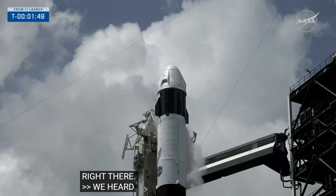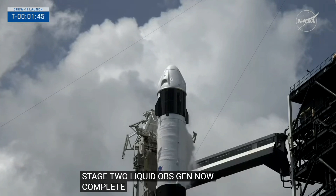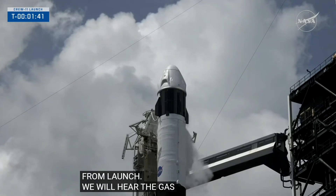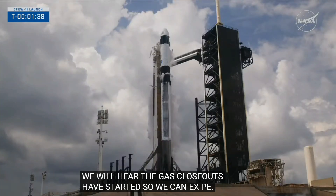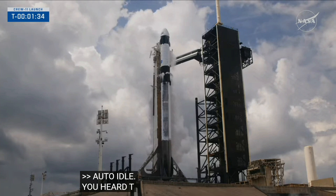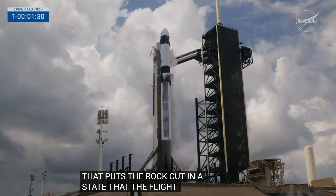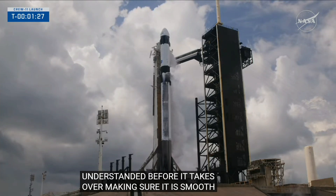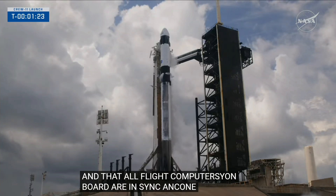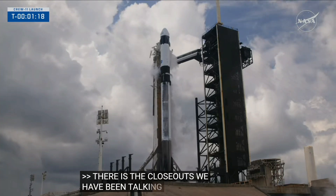Confirmation of stage two liquid oxygen loading is now complete as we are one minute and 50 seconds away from launch. The gas closeouts have started so we can expect cloud venting. The call for auto idle puts the rocket in a state that the flight computers understand before it takes over, ensuring a smooth transition to the final countdown and that all flight computers on board are in sync. Configured for launch.